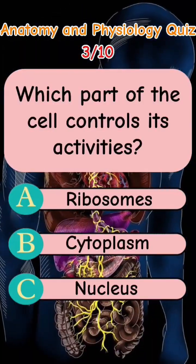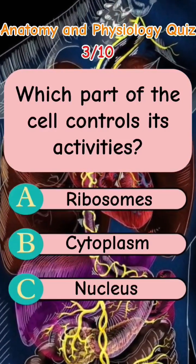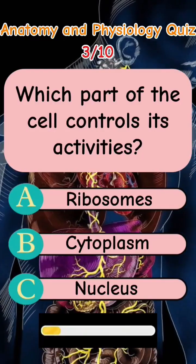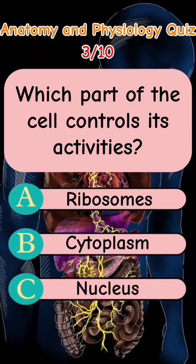Which part of the cell controls its activities? Letter A: Ribosomes. Letter B: Cytoplasm. Letter C: Nucleus. The answer is Letter C: Nucleus.